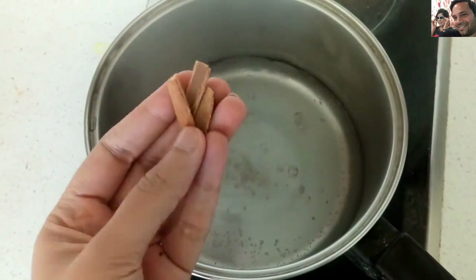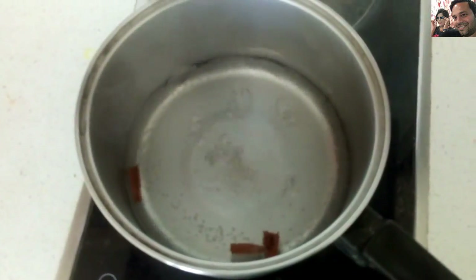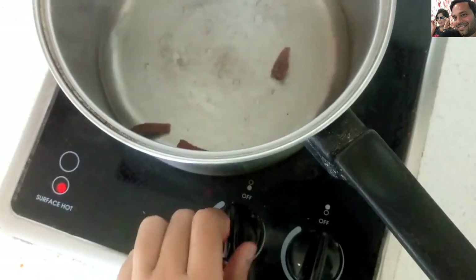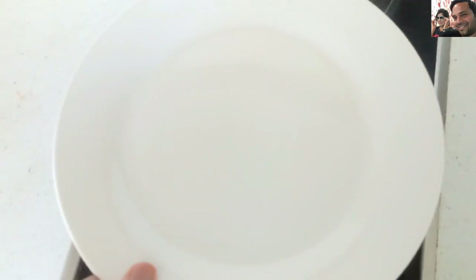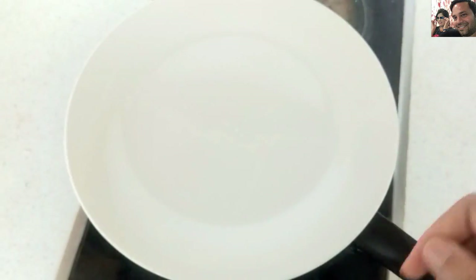Now add two to three sticks of cinnamon to the boiling water and boil for another two to three minutes. After three minutes, switch off the flame, put a lid over it, and allow it to cool down completely. Once the water has cooled down completely, pour it into a glass.